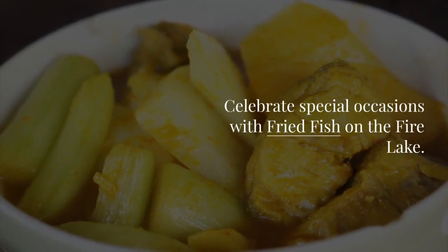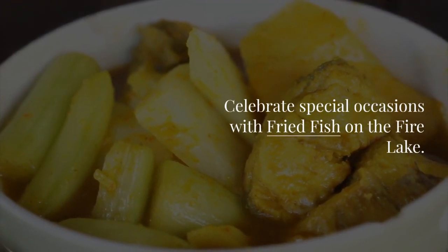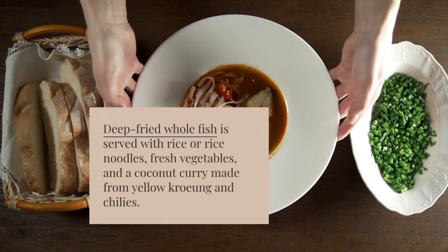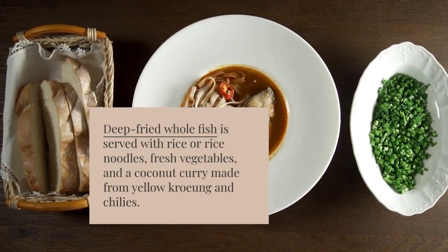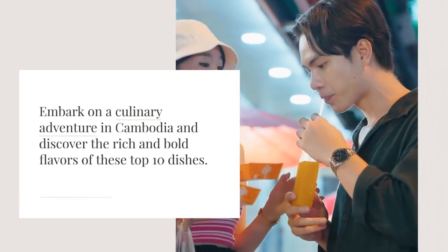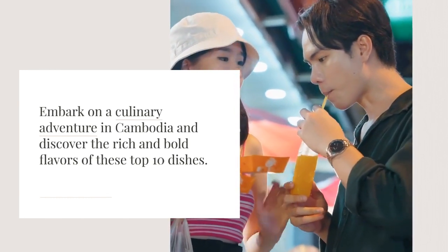Celebrate special occasions with fried fish on the Fire Lake. Deep-fried whole fish is served with rice or rice noodles, fresh vegetables, and a coconut curry made from yellow kroung and chilies. Embark on a culinary adventure in Cambodia and discover the rich and bold flavors of these top 10 dishes.